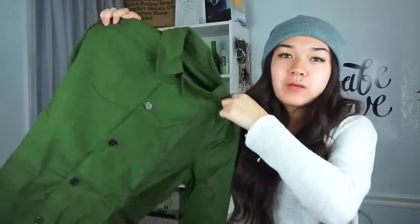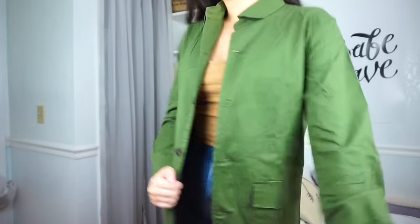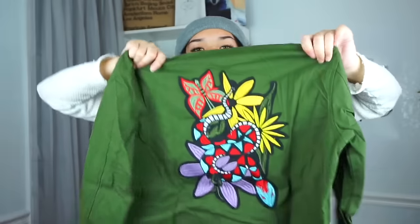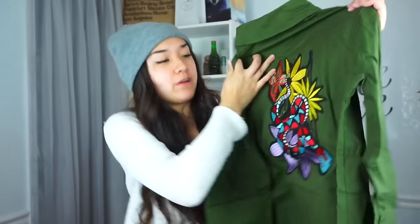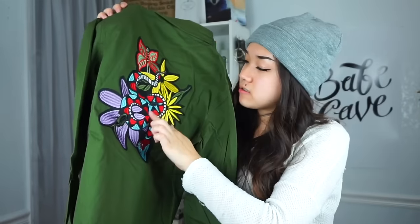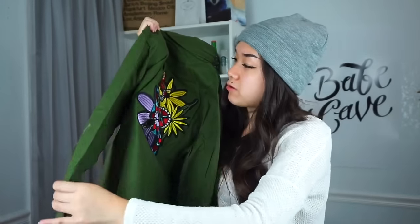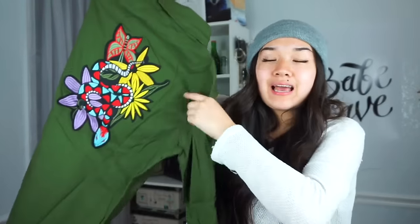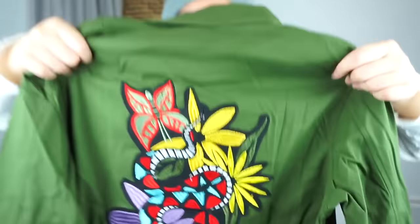The next thing I got is this army green button-up. I could probably wear it as an outerwear piece with a white top or cream sweater underneath. The interesting thing is the back — it has this embroidered piece with a snake, flowers, and butterflies. I honestly think this is so cool. Instead of a plain army green button-up, it has this amazing detailing on the back.